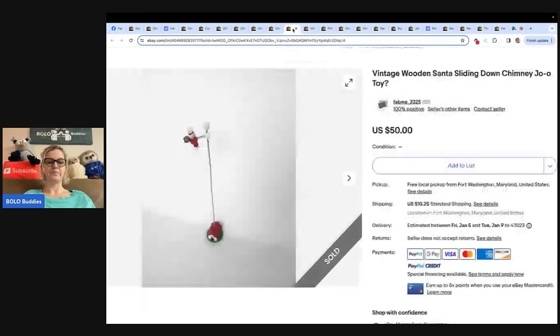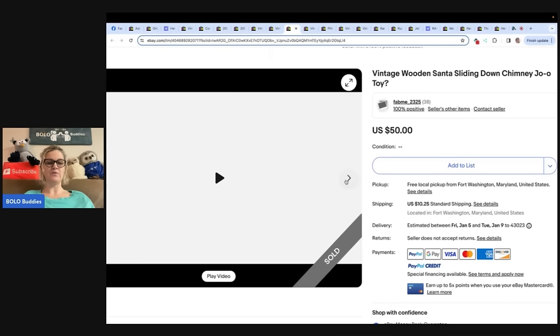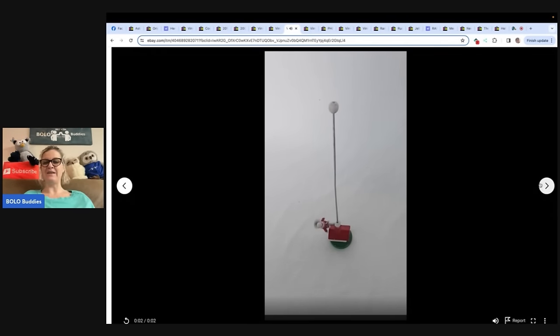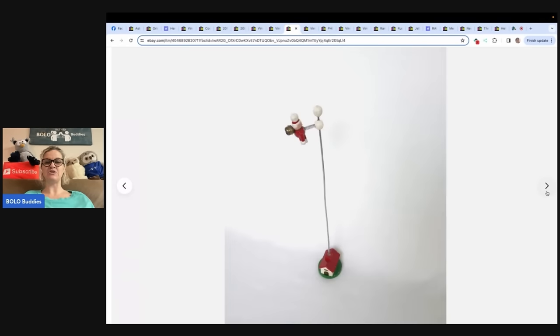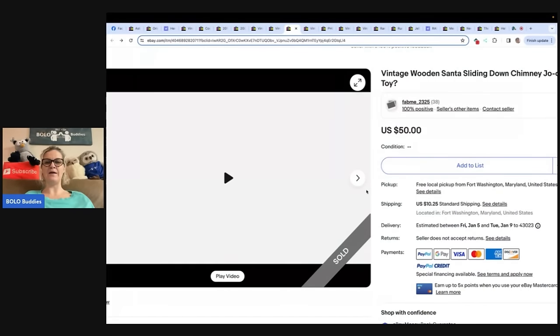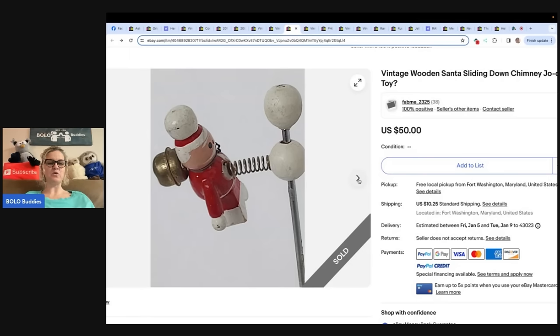This next one is fun — vintage wooden Santa sliding down chimney. They don't even know what it is. They do have a video. It's just an old vintage toy. She wrote: she was checking out if she had listed everything for Christmas, then remembered she forgot something. This sliding Santa came in a box from an auction at the beginning of the year. She listed him on December 18th and it sold the very next day. The total she paid for the box was $2 but it was full of things, so maybe this little guy cost a few cents. It sold for $50.